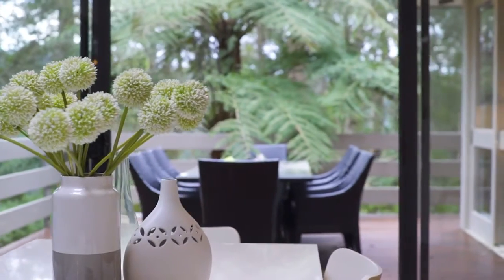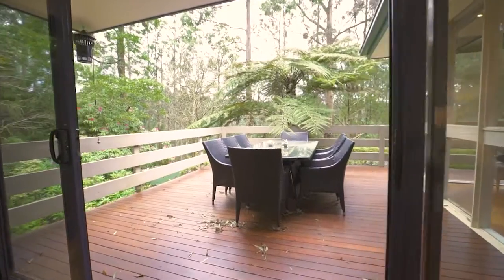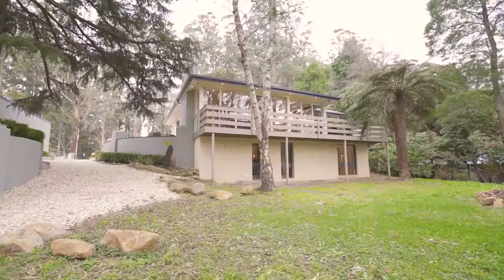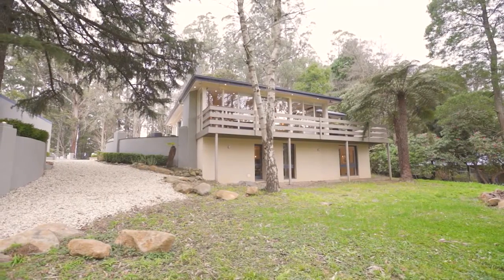This is an ultimate lifestyle property. We've got some beautiful gardens and beautiful trees. It just has everything people coming from the city can expect when they come to a Dandenong Ranges home.